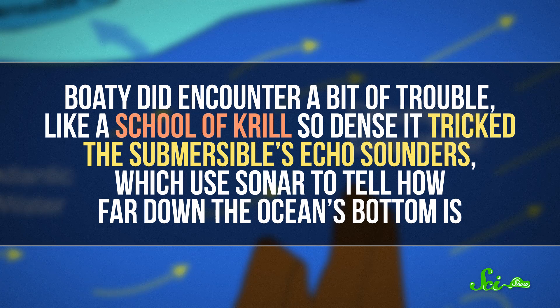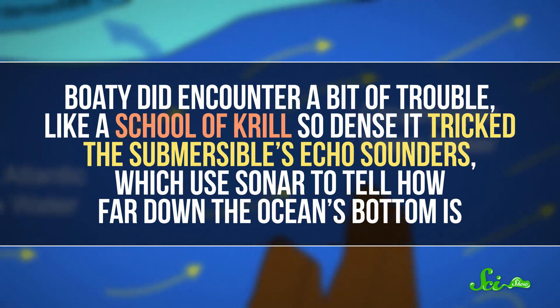The scientists and engineers on the mission used Boaty to collect data three times, with some help from instruments anchored to the seafloor and some deployed from the ship. They were looking at the water's temperature, how fast it was flowing, and how much turbulence was happening. Boaty did encounter a bit of trouble, like a school of krill so dense it tricked the submersible's echo sounders, which used sonar to tell how far down the ocean's bottom is. But overall, its missions were successful.